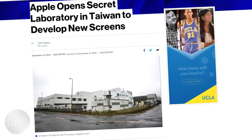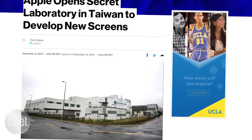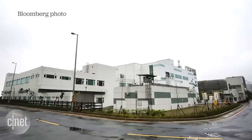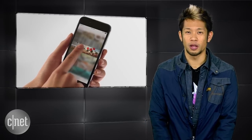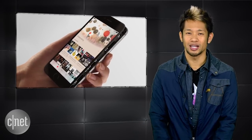A new report from Bloomberg says Apple opened a secret laboratory in northern Taiwan earlier this year to develop new technologies for thinner, lighter, and brighter displays for Apple devices. The facility is located in a remote science park with no external Apple branding, and Apple has recruited people from local display makers AU Optronics and Qualcomm to help develop new LCD and OLED technologies.